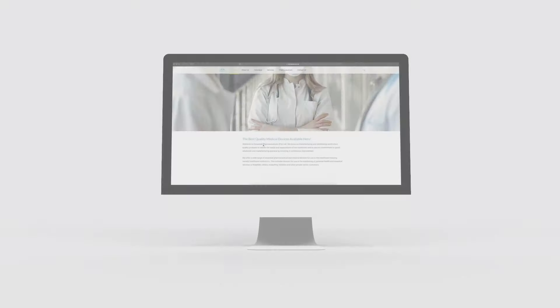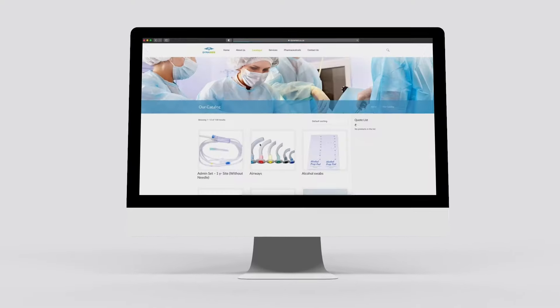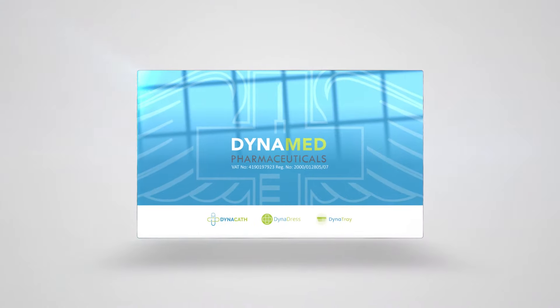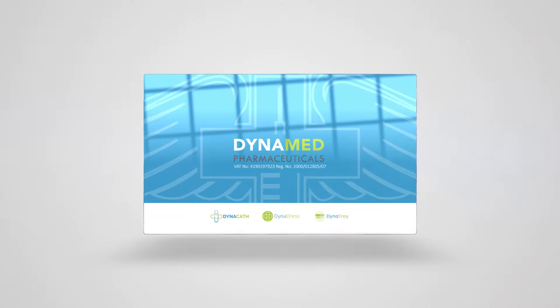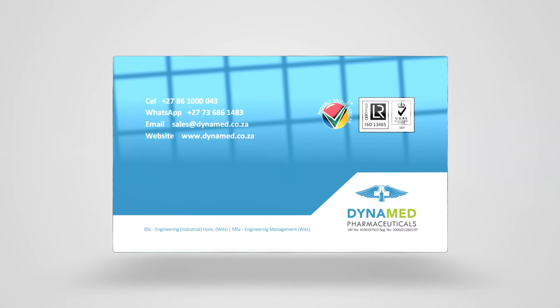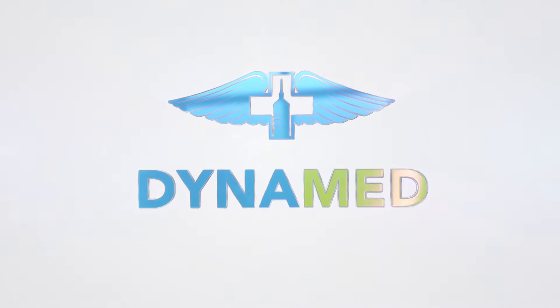Our full catalogue can be found by visiting our website, or you can contact us for a quote at info@dynamed.co.za, or 086-1000-043, or 073-686-1483. Dynamed — leaders in locally manufactured medical devices.